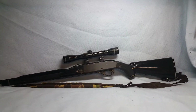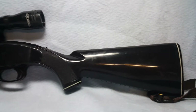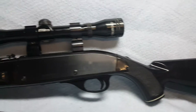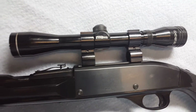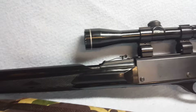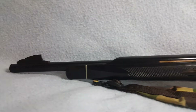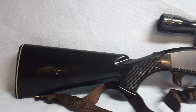For auction: a Remington Model 66 Black Diamond in .22 long rifle. Bore and rifling are good. She includes a Tasco scope — the scope has some cosmetic wear but is functional and adjusting. Bore sighted in. Barrel is 22 inches long.